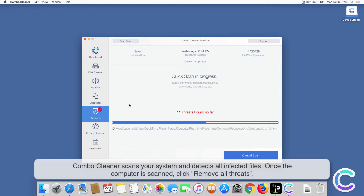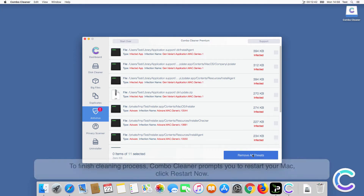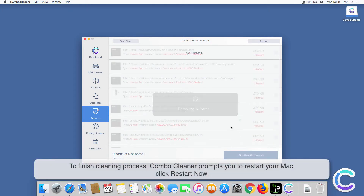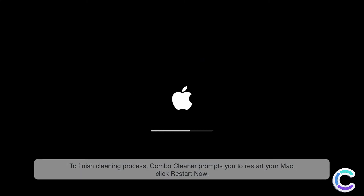Combo Cleaner scans your system and detects all infected files. Once the scan is complete, click Remove All Threats to finish the cleaning process. Combo Cleaner will then prompt you to restart your Mac — click Restart Now.